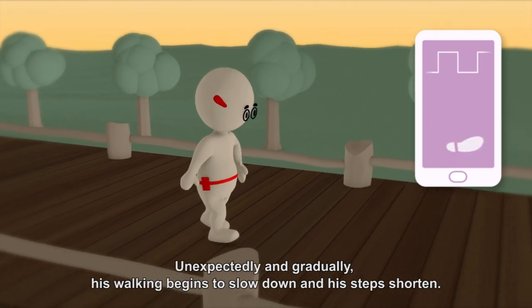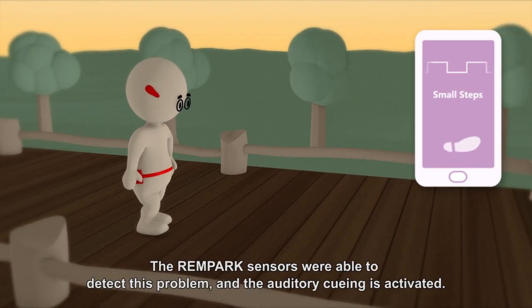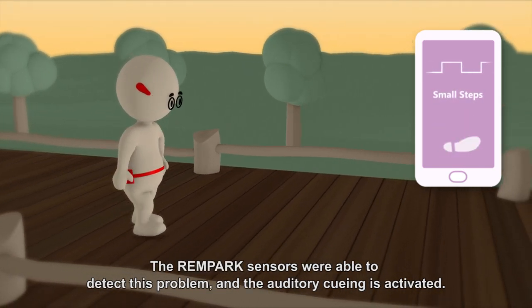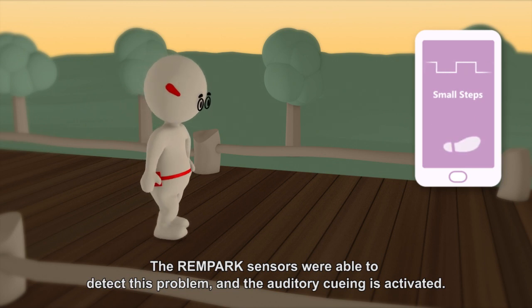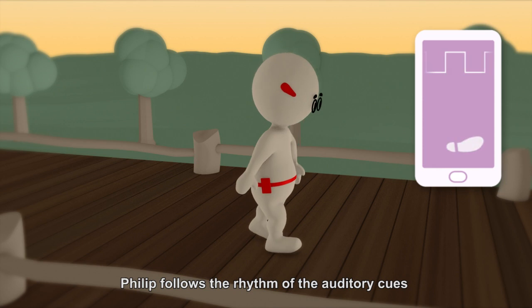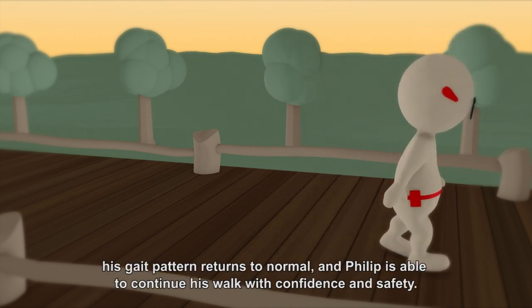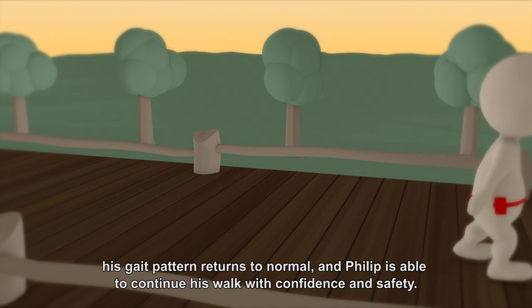Unexpectedly and gradually, his walking begins to slow down and his steps shorten. The Rampark sensors were able to detect this problem and the auditory cueing is activated. Philip follows the rhythm of the auditory cues, his gait pattern returns to normal, and Philip is able to continue his walk with confidence and safety.